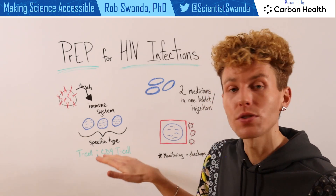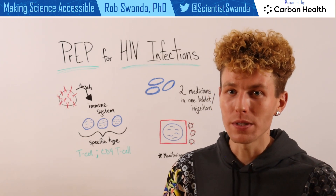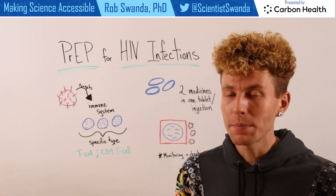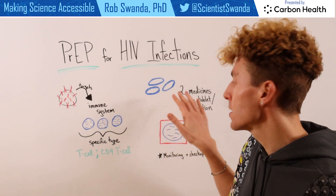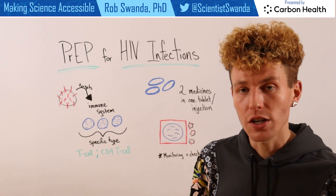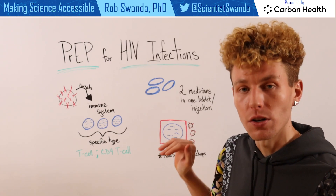HIV is able to hide inside of these T-cells and avoid the immune system. But PrEP takes advantage of that information — it has two drugs within that tablet or injection that are able to actually form a barrier around our T-cells.